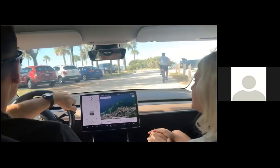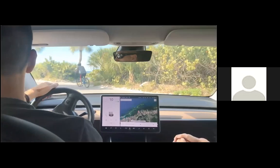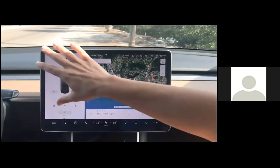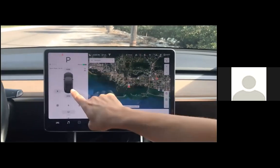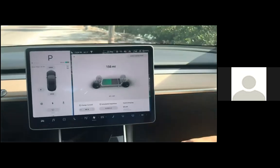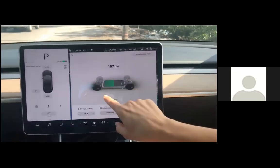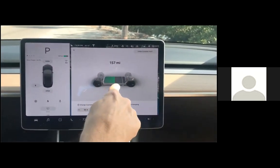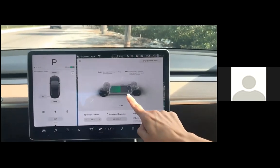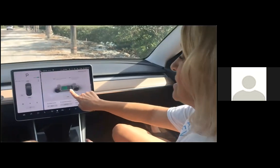Here we are at our destination at Sunset Beach. We'll park and I can show you some other fun things about the car. There's no odometer or dash — everything is shown right here on this screen. This shows you how many miles you have left of driving. This is a long range Model 3 Tesla, so it has 310 miles when it's fully charged. This is showing the battery pack along the bottom of the car, and those are the dual motors — this car only has the rear motor. The green is showing how charged it is right now — we have 156 miles until we would need to charge again.